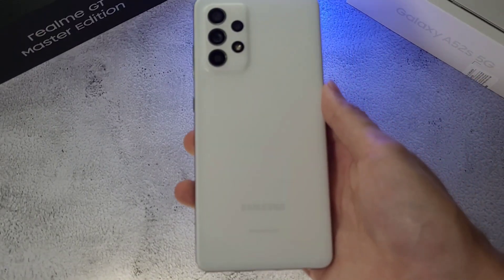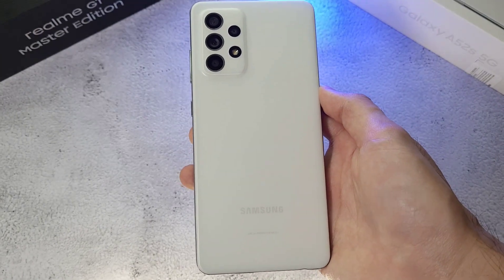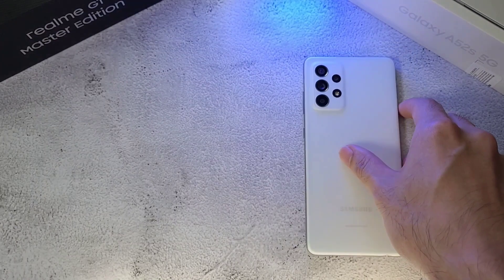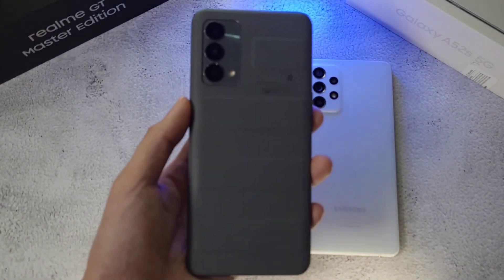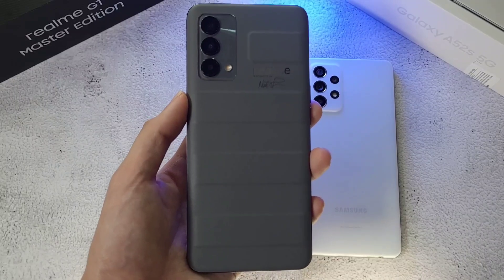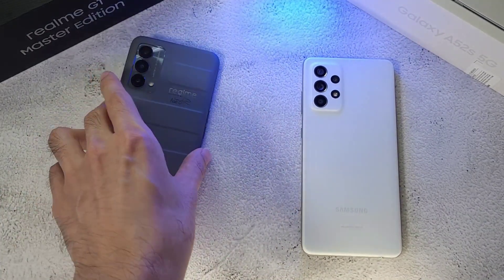Welcome back to the channel, this is Dr. Han Mustang and today we are doing a speed ramp, temperature, Geekbench, and 3DMark test between two high and mid-range phones. In the first corner we have the Galaxy A52 with the Snapdragon 778, 8 gigs of RAM and 256 gigs of storage. In the other corner we have the Realme GT Master Edition with the Snapdragon 758, also with 8 gigs of RAM and 256 gigs of storage.